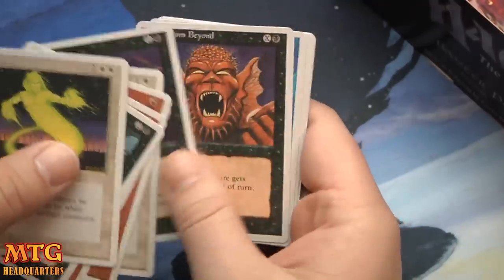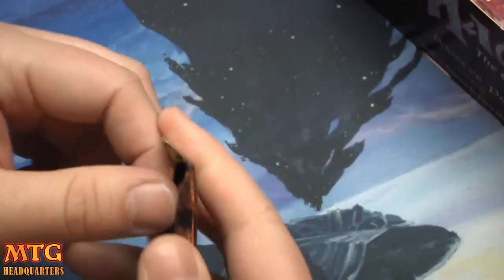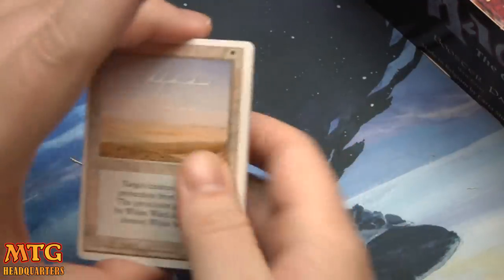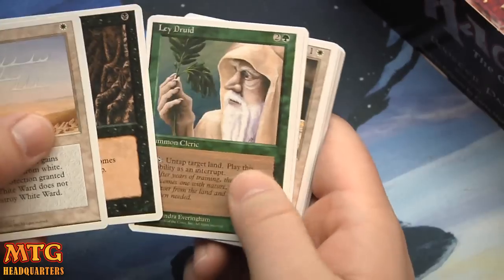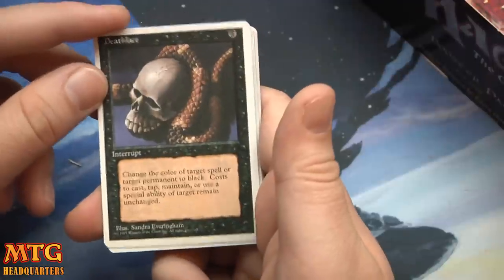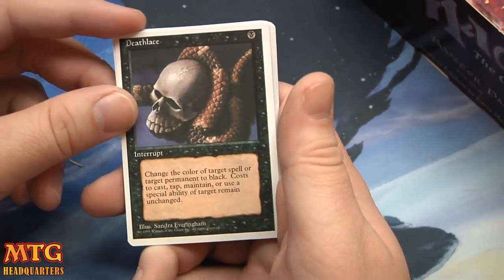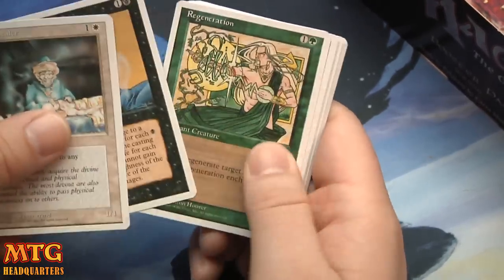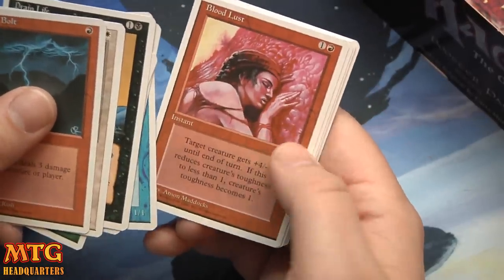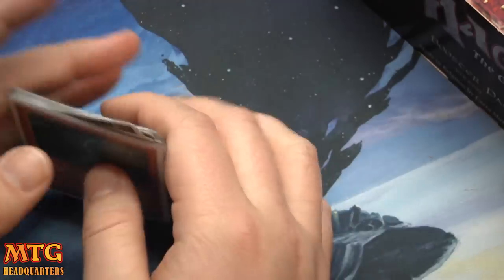I just picked the wrong time to film this video — I've got the workout going on upstairs and phone calls. Maybe this is the haunted part of the video. Death Lace: change the color of target spell or permanent to black. Drain Life — I used to love that card. Lightning Bolt, Blood Lust — I used to play the heck out of that card. Craw Wurm, Blue Elemental Blast, and Disintegrate.